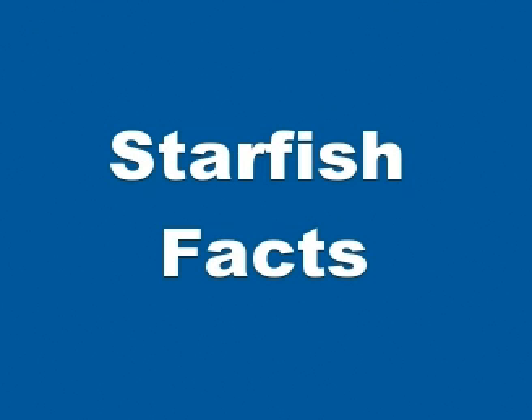Echinoderms, including starfish, maintain a delicate internal electrolyte balance that is in equilibrium with sea water. This means that it is only possible for them to live in a marine environment and they are not found in any freshwater habitats.